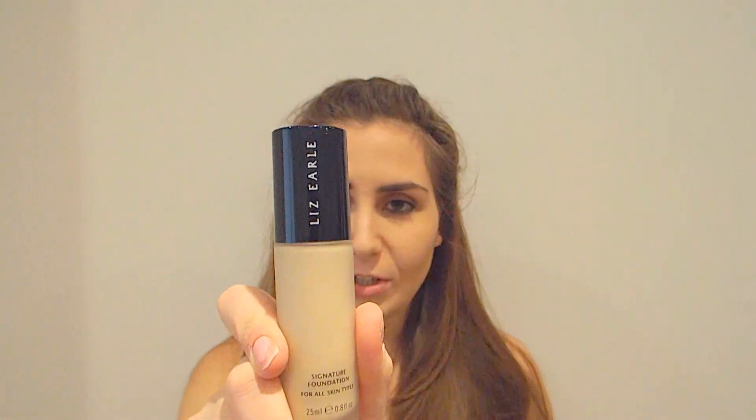So the first thing I'm going to show you is my Liz Earl foundation in Porcelain One. I love this foundation. I don't like it as much as my Clinique foundation but I really, really like it because it lasts all day.